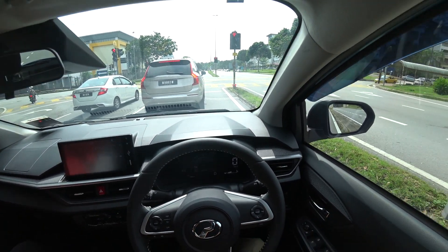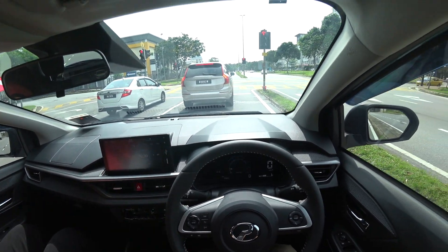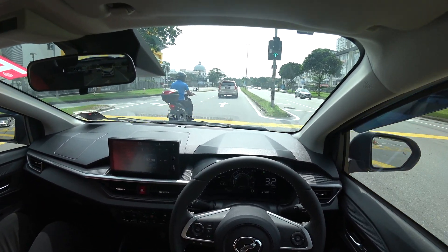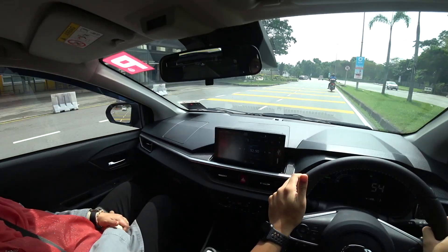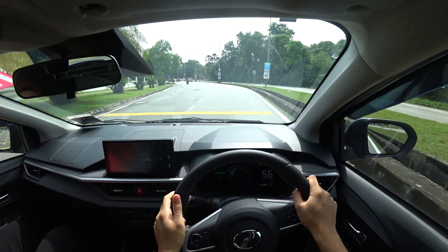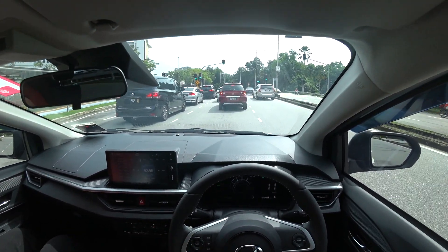Otherwise when cruising, with all the driver assists, the cup holders, the screen, and the overall refreshed design — I actually like it and think it'll be a good daily car for a lot of people, especially those who want a Myvi but prefer something slightly cheaper. That is of course the philosophy with a lot of Perodua models — making good cars for daily driving.